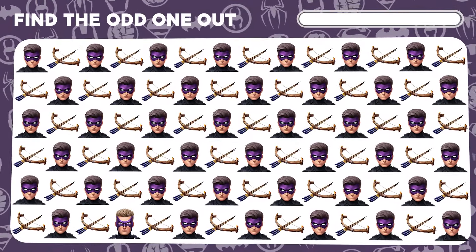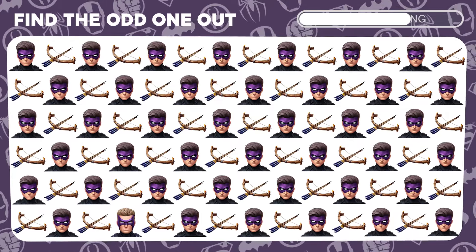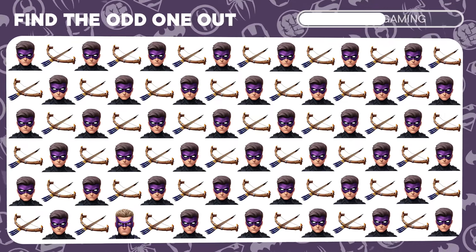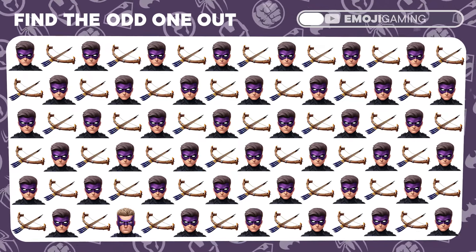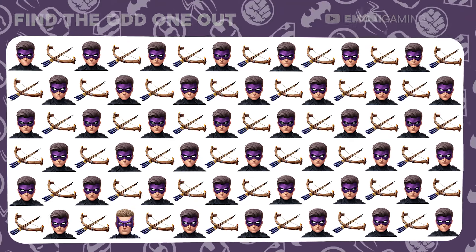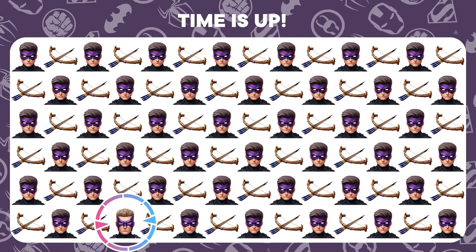Keep that focus sharp! Among the sea of Hawkeyes, one is slightly astray. Can you spot him? Fantastic shot! You've singled out the subtle Hawkeye!